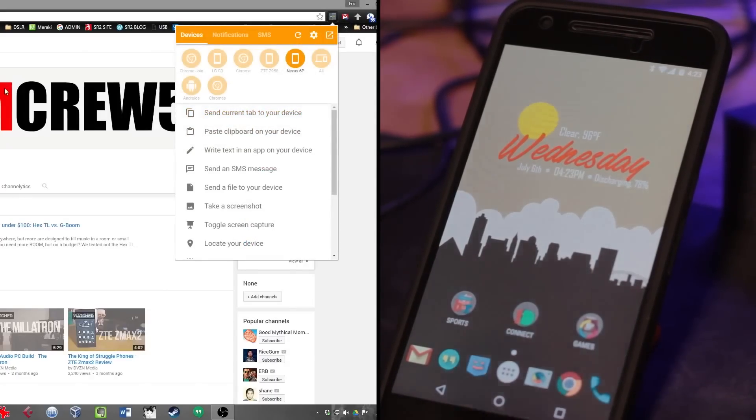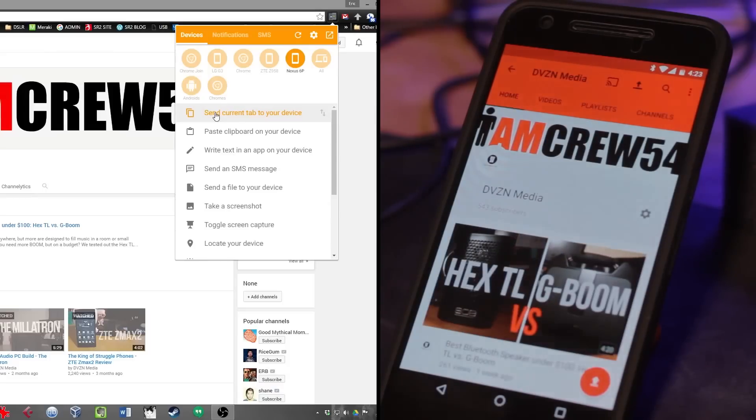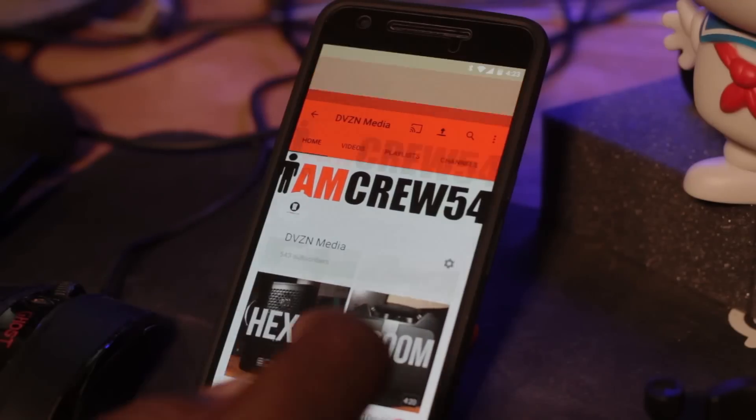Let's open up Join. Let's say I'm working on my YouTube page right here and I want to check it out later on my phone. All I gotta do is come right here and hit 'Send current tab to your device' — boom, it pops up right there on my phone where I can get right to it. This is where I think one of the major beautiful functions of Join comes in — I think this feature is available on PushBullet but you have to get the pro version, while on Join it just works seamlessly.